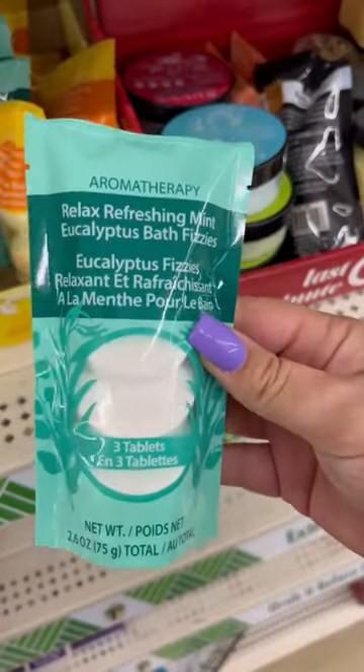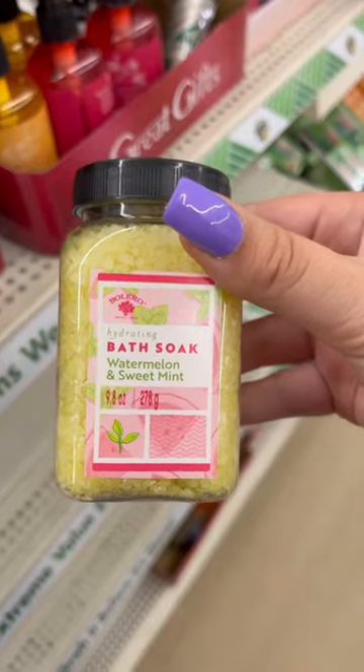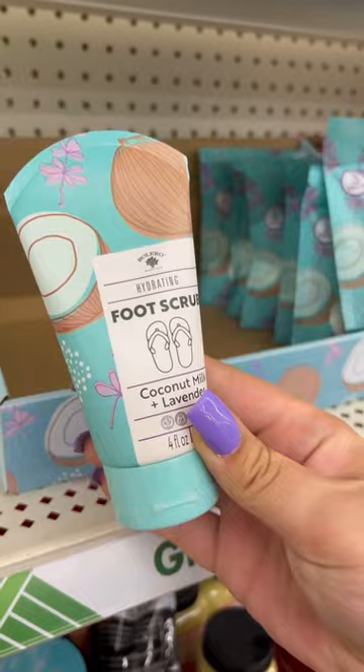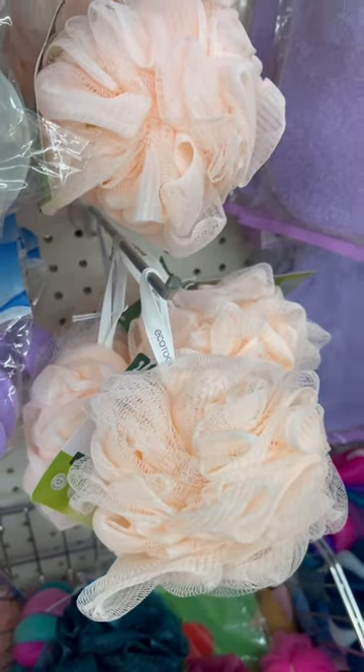I also found some nice bath fizzies — these are aromatherapy. They also had some bath soak in watermelon and mint. I always stick to white bath bombs so it doesn't stain. Here's some foot scrub, I found some more bath salts in daisy scent, and finally they had Echo Tools loofahs.